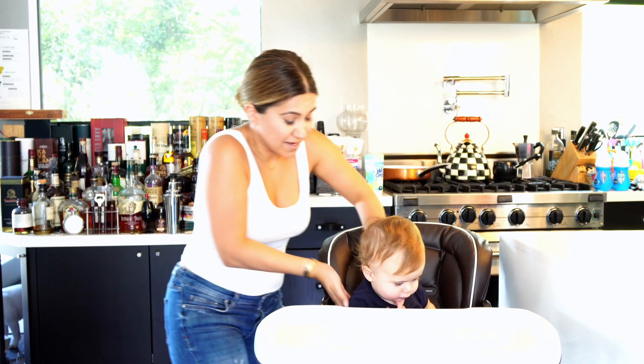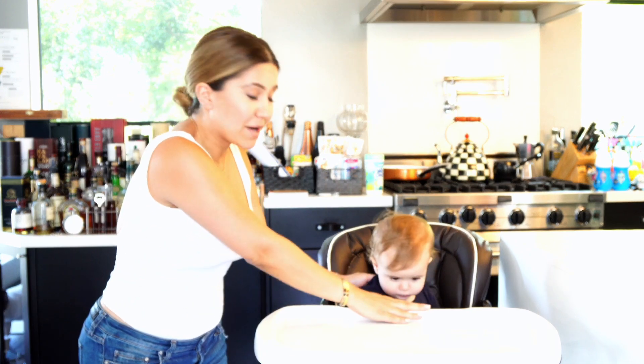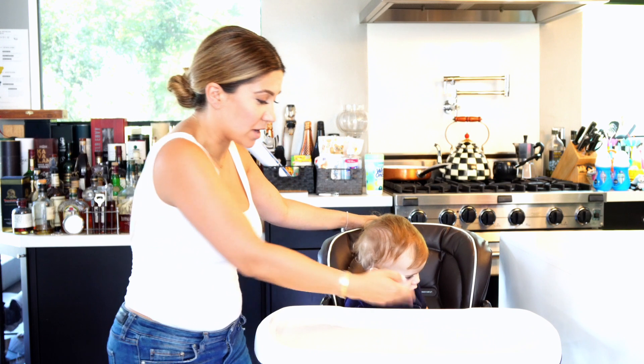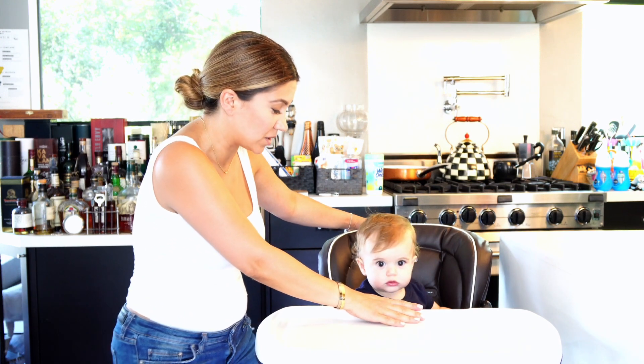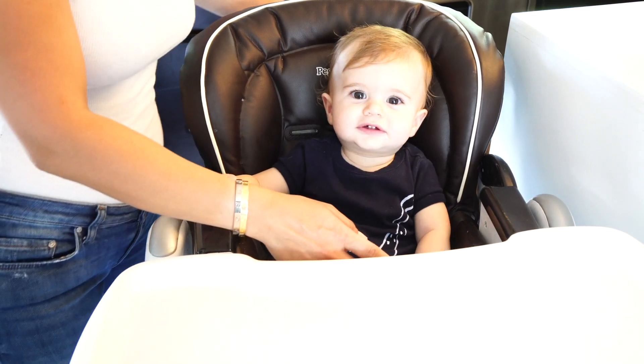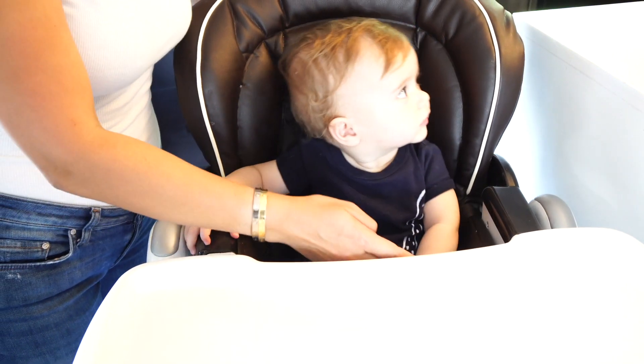Sebastian is a very tall boy — he's in the 90th percentile for height. As soon as I put him in, look how high this high chair is. I have to tilt him all the way back to get his bottle because this top part is always in the way. There's a huge gap between where he is and where the table itself is, and the actual chair has really deep side pockets so if food gets in there it is so hard to clean.